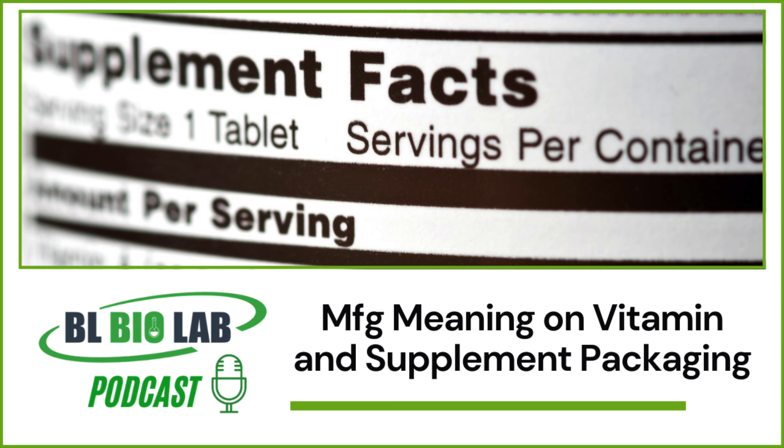As a rule of thumb, supplements are safe and potent until two years after the MFG date, and probiotics can retain their characteristics as mentioned on the label for as long as 12 to 18 months. However, this greatly depends on the quality of raw materials used and other factors such as storage conditions.